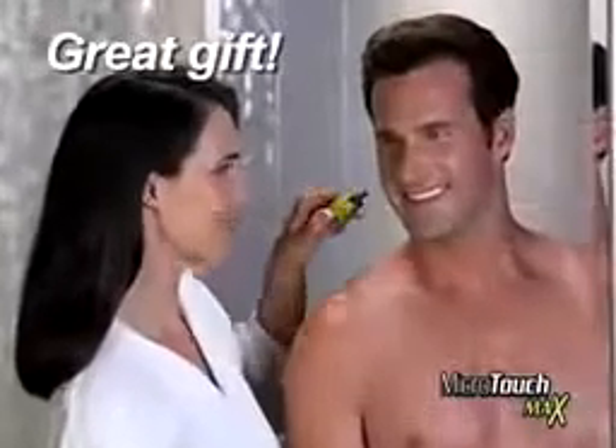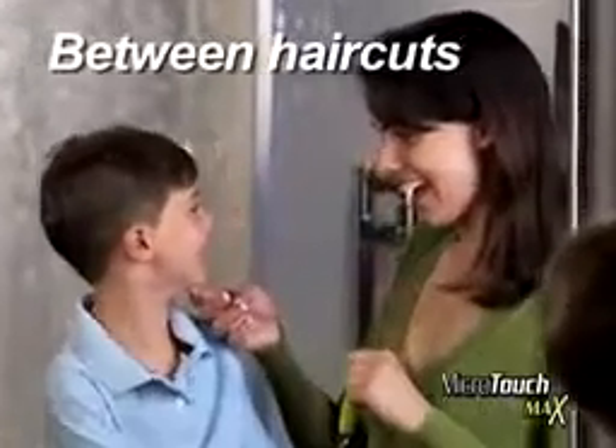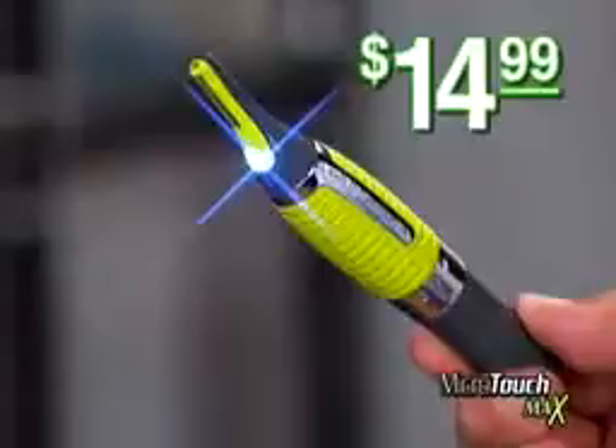What a great way for women to keep the man in their life perfectly groomed, or for moms who want to keep their kids looking neat and clean between haircuts. Microtouch Max replaces expensive trimmers like these and goes places they can't with Micro Precision for only $14.99.